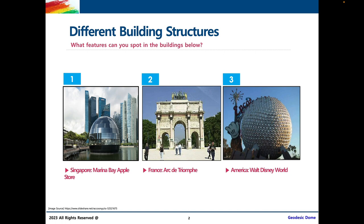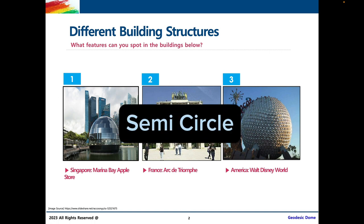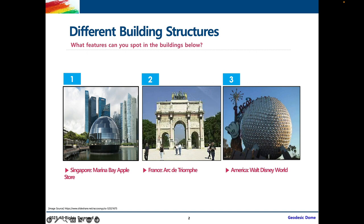Something I notice is a curve in the first building that looks like half of a circle — a semi-circle curve. In the Arc de Triomphe, I also see a similar curve with straight lines on either side. And in the sculpture in Walt Disney World, I also see a curve, but this time it looks more like a circle. I also see mini triangles all over the surface of the sculpture.